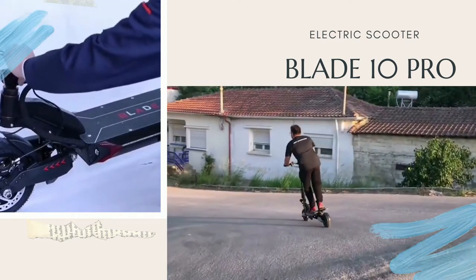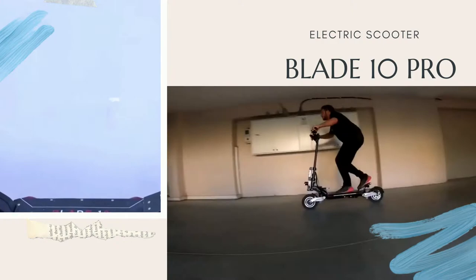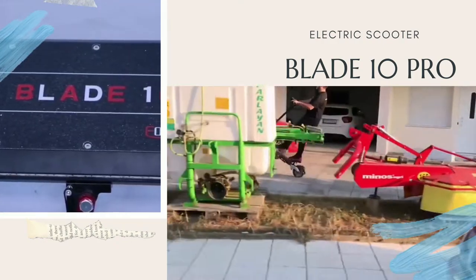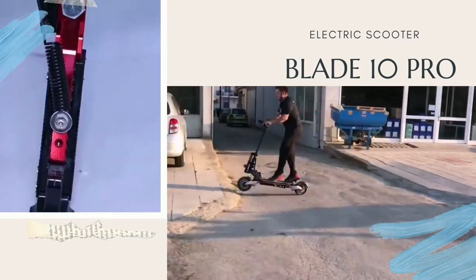I recommend it to Aeon Motors. I would like to see an extra fender for the back suspension, protecting it from dust, stones and water. The scooter has a strict damper. That is the reason that the handlebar could not turn many degrees, but it keeps you safe at high speeds.